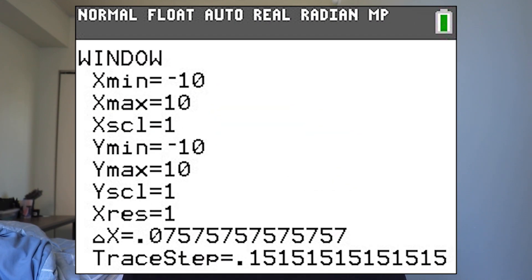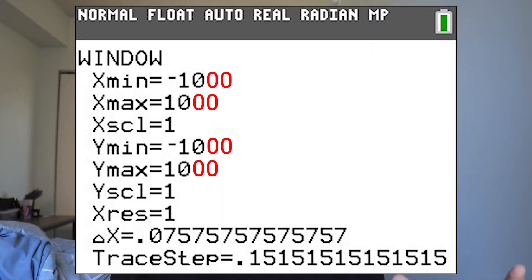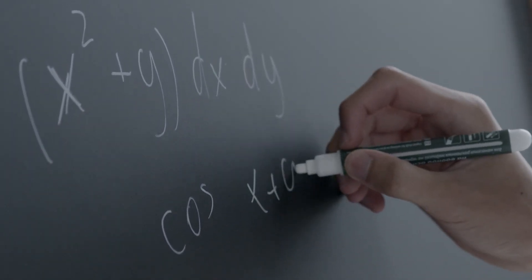A third hack for math is to be sure to utilize your window. The window is an option on your TI calculator for the math calculator section where you can edit how much of the graph you see. A lot of times people don't realize you can do this, and they try to find a solution in the default negative 10 to 10 window, when you can make your life easier by expanding it to negative 100 to 100 or even negative 1000 to 1000. Students in AP Calc are probably already familiar with this, but if you're not, this might be new and very useful information.